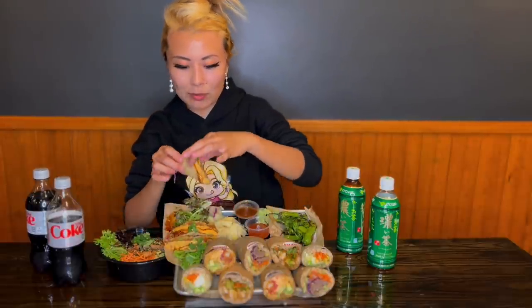I'm really interested in trying these spicy tuna tacos first. They're actually wrapped up in a crispy wonton with a spicy mayo sauce on top and also some eel sauce. Let's take a bite.